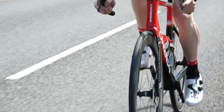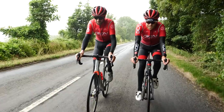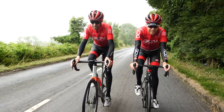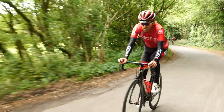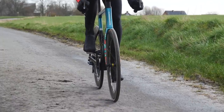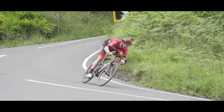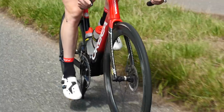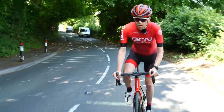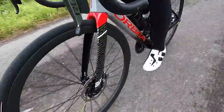Another big topic here at GCN is rim brakes versus disc brakes. What's the difference between the two? They both help you slow down and stop, but which one's better? With rim brakes, the stopping force is applied by calipers on the outer edge of the rim. With disc brakes, they move the braking surface from the rim to the rotor. Disc brakes haven't long come into the road scene, but you will see most of the professional teams using them. Like everything, there are pros and cons to rim brakes and disc brakes — if you ask me, I'll always choose disc brakes.